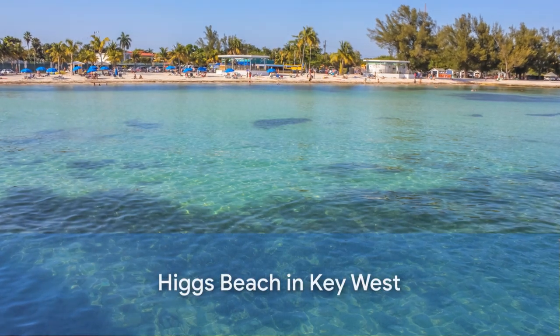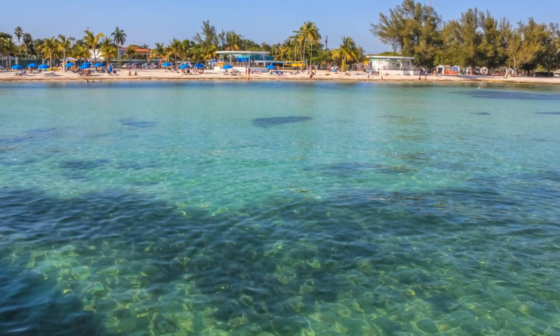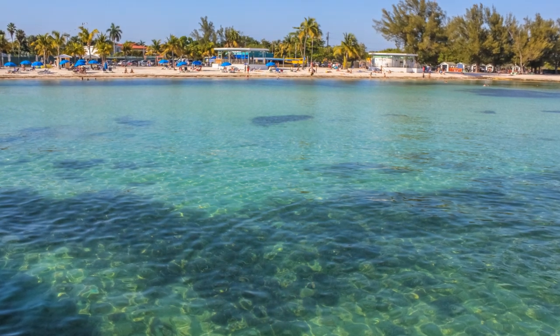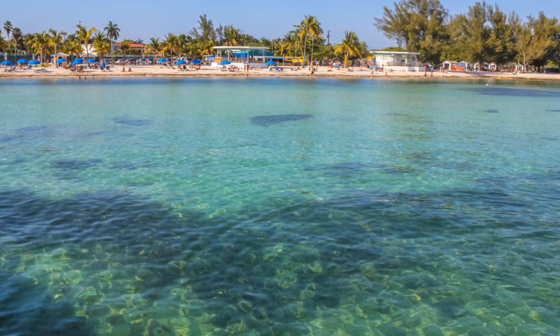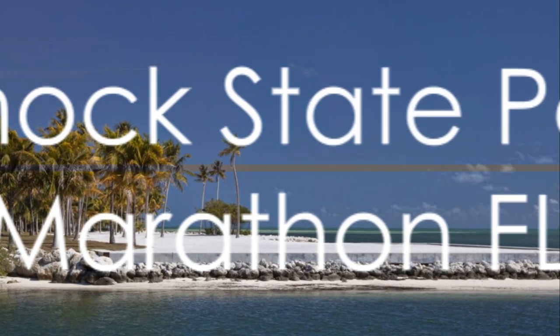Higgs Beach, Key West. Picturesque Higgs Beach offers soft white sand, a long pier, and breathtaking sunsets. This beach is home to the country's only underwater marine park accessible by shore, perfect for swimming, sunbathing, and exploring the underwater world.